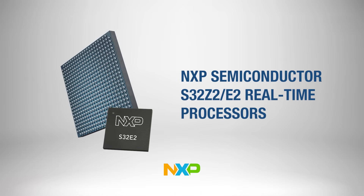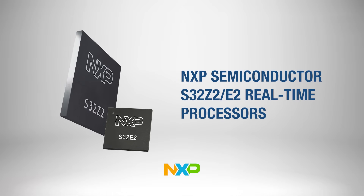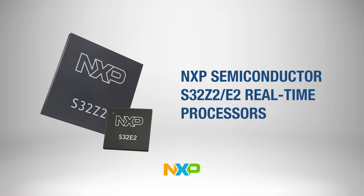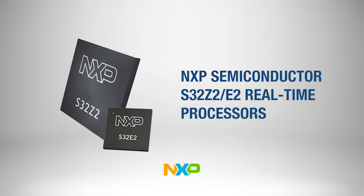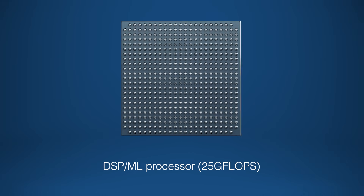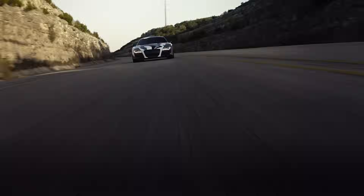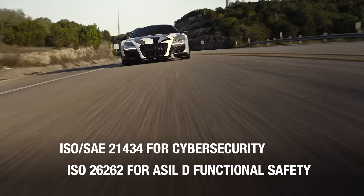NXP's S32Z2 and E2 real-time processors combine high performance, safety, and connectivity for advanced automotive real-time systems, with up to eight ARM Cortex R52 cores, an integrated DSP/ML processor, and strict safety and cybersecurity requirements for automotive use.